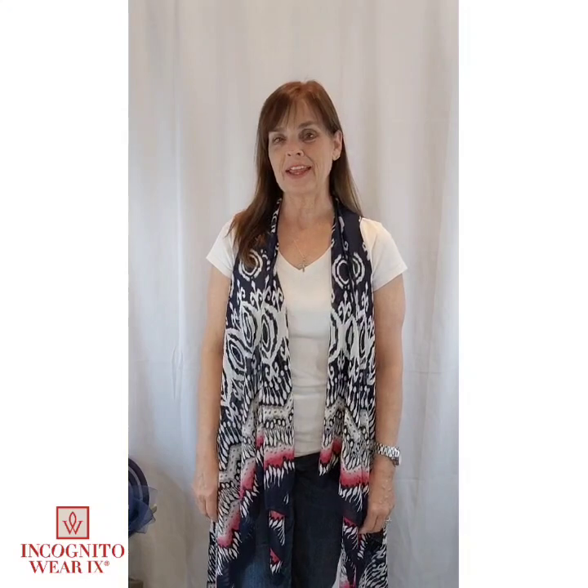Hey there, this is Jan with your Fashion Friday. It is May 5th, 2023. We are in May, it is springtime going into summer, it's gonna get hot, and the Kentucky Derby is tomorrow.